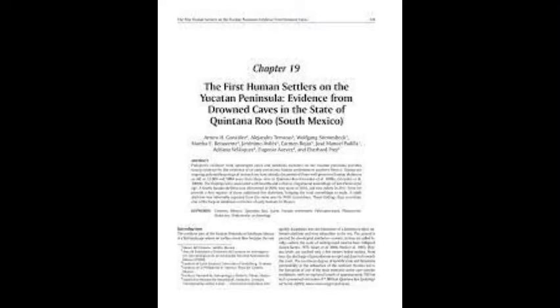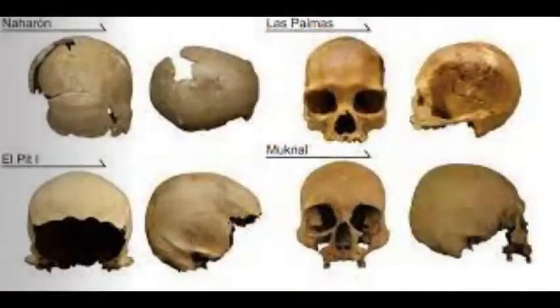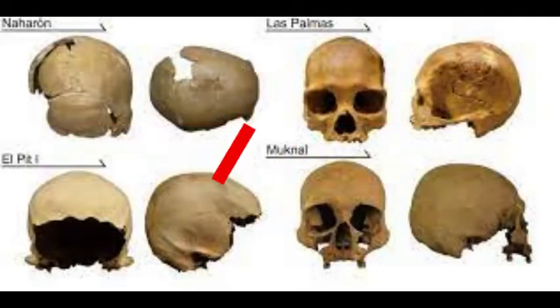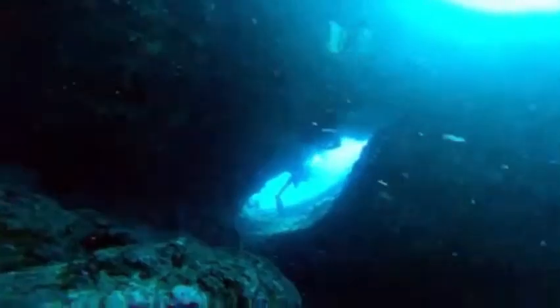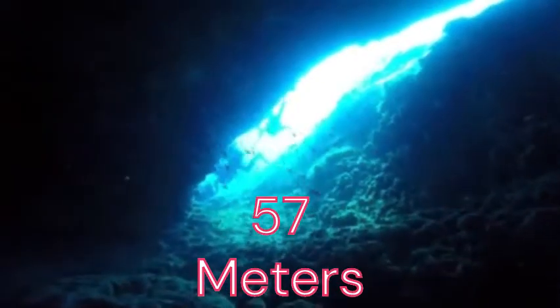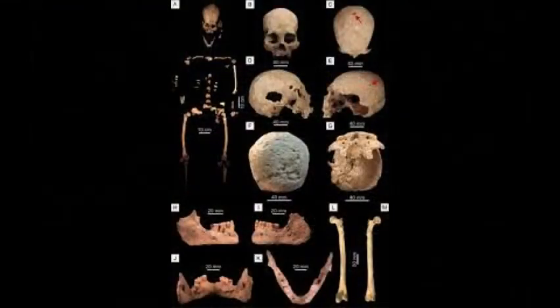In 2001 to 2002, expeditions led by Arturo Gonzalez and Carmen Rojas Sandoval in the Yucatan discovered three human skeletons. One of them, Eva Naharon, was carbon-dated to be 13,600 years old. Then in March 2008, three members of the Proyecto Espeleológico de Tulum and Global Underwater Explorers dive team — Alex Alvarez, Franco Attolini, and Alberto Nava — explored a section of Sistema Aktun Hu known as the pit Hoyo Negro. At a depth of 57 meters, the divers located the remains of a mastodon and a human skull that might be the oldest evidence of human habitation in the region.